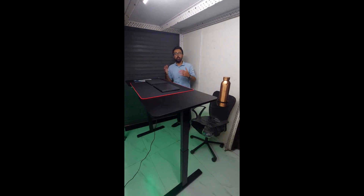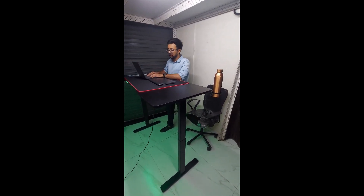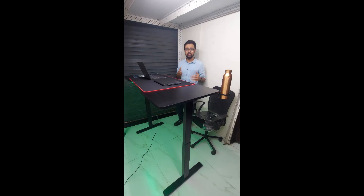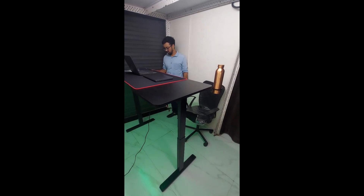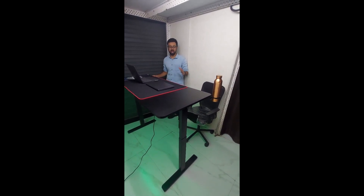Now the desk is at its top height and there is no wobble at all — I can easily work on my laptop with no shaking, because the legs are quite strong. Even while adjusting the height, you'll notice there is very minimal sound, which shows the high quality of the motors. There is no wobbling or shaking during height adjustment either.